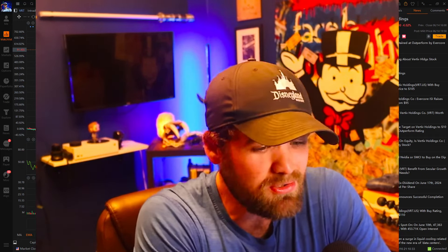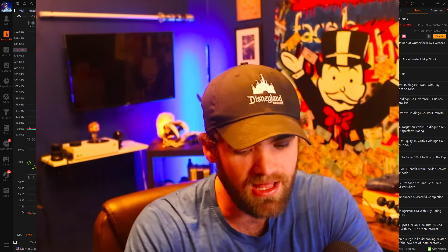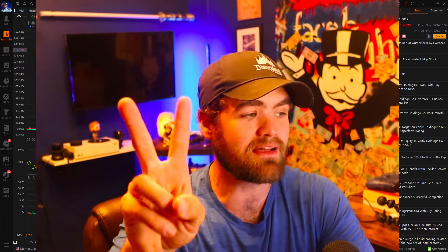If you guys are new to the channel and you're like, who is this random guy on YouTube? My name is Carter. I've been a full-time trader and investor in the market. We have an amazing course where I teach people how to invest and how to trade in the stock market, like I've done for six years. We have private live streams, quizzes, lectures — everything you guys need to get started. You can use code AI for 50% off. Only two spots left.